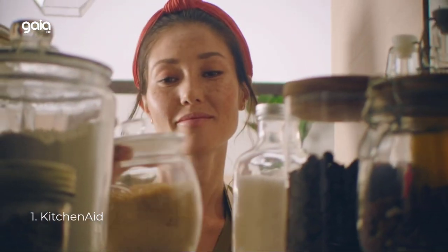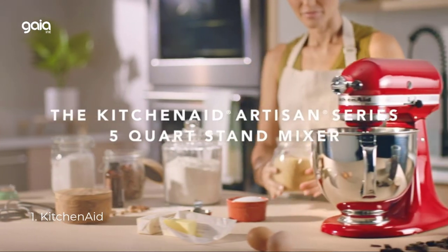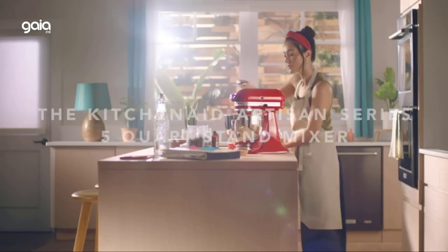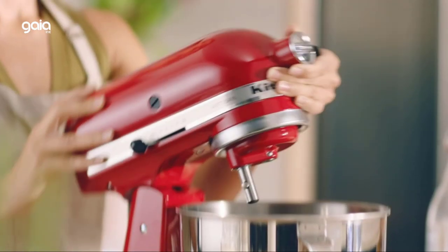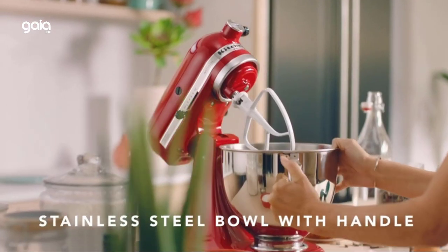Number 1: KitchenAid. Over 20 colors available and 10 speed settings — choose from all the color options to find the one that best matches your style and personality. Powerful enough for nearly any task or recipe, whether you're stirring wet and dry ingredients together, kneading bread dough, or whipping cream.